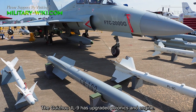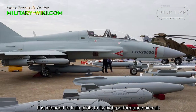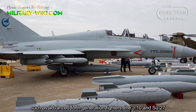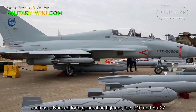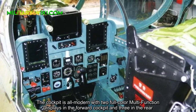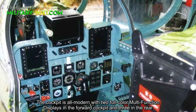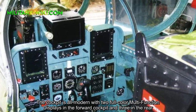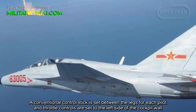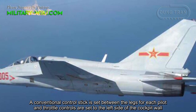The Guizhou JL9 has an upgraded avionics and engine. It is intended to train pilots to fly high-performance aircraft, such as advanced 4th generation fighters like the J-10 and Su-27. The cockpit is all-modern, with two full multi-function displays in the forward cockpit and three in the rear. A conventional control stick is set between the legs for each pilot, and throttle controls are set to the left side of the cockpit wall.